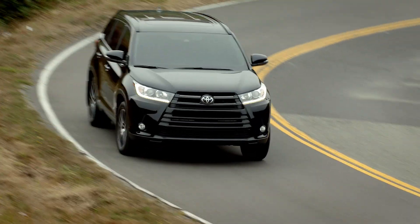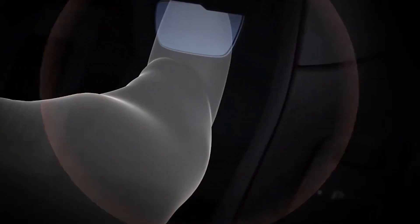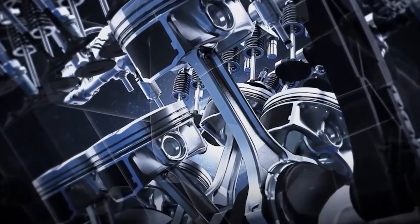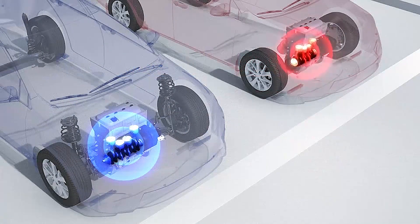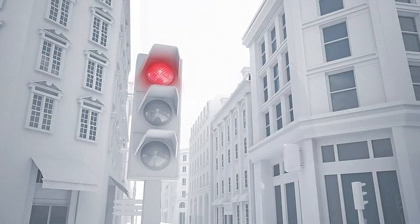Some Toyota vehicles are equipped with a stop-and-start engine system to help reduce emissions and enhance fuel economy. The stop-and-start engine system can automatically shut off the engine when the vehicle comes to a stop, such as at a stop sign or traffic light when the brake pedal is depressed.